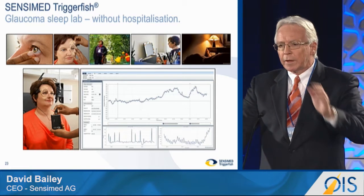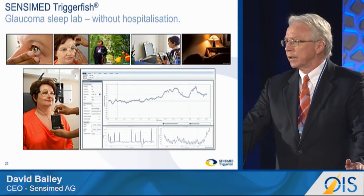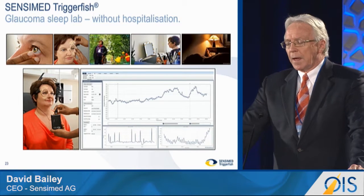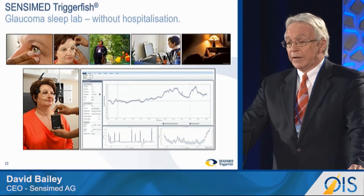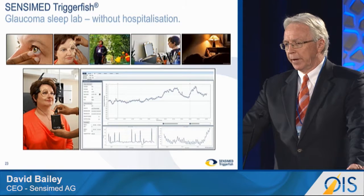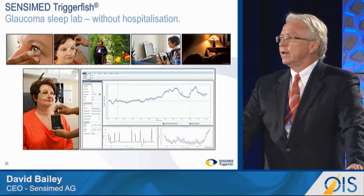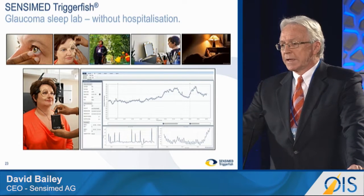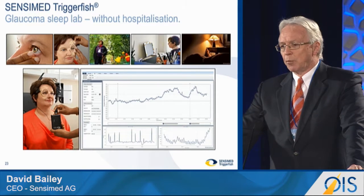The recording is over 24 hours. Essentially, you have a sleep lab without hospitalization, just like a 24-hour ECG recording. The fit and form of the contact lens and the recording apparatus is designed to give you that non-invasive view, particularly during the sleep zone, which is very important.